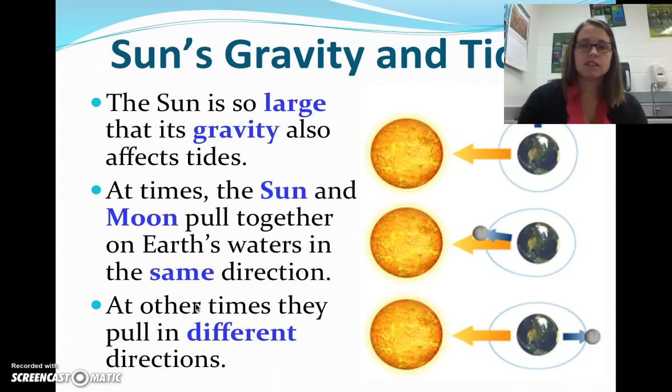Sun's gravity and tides. The sun is so large that its gravity also affects the tides. At times, the sun and the moon pull together on the earth's waters in the same direction, and at times they pull in different directions. You see here they are pulling in different directions, but not opposite directions. Here they're both pulling in the same direction. Here they're pulling in exact opposite directions.